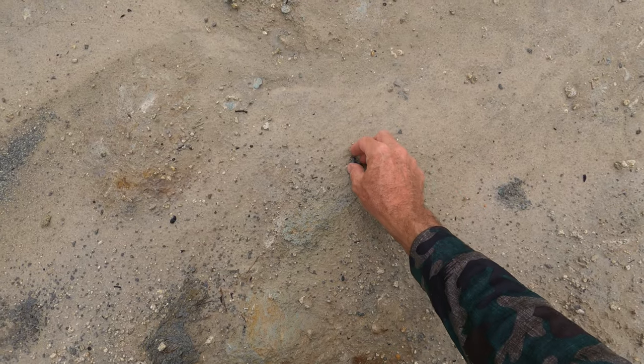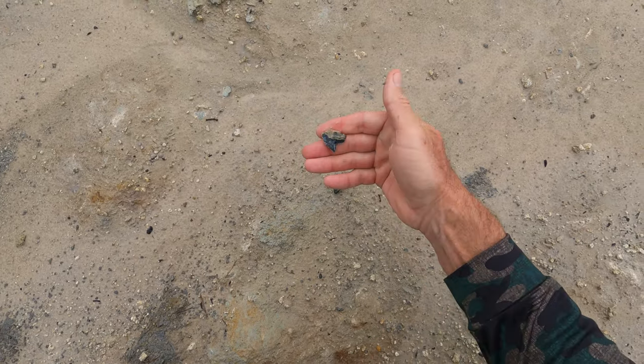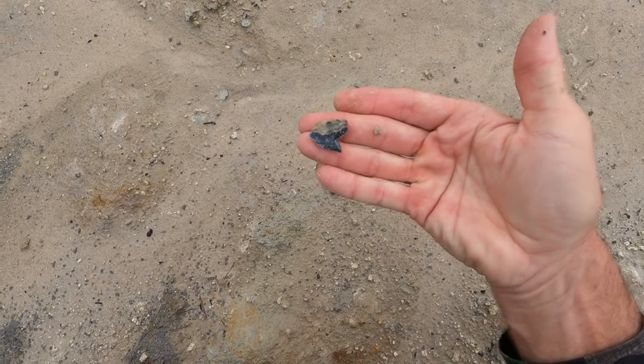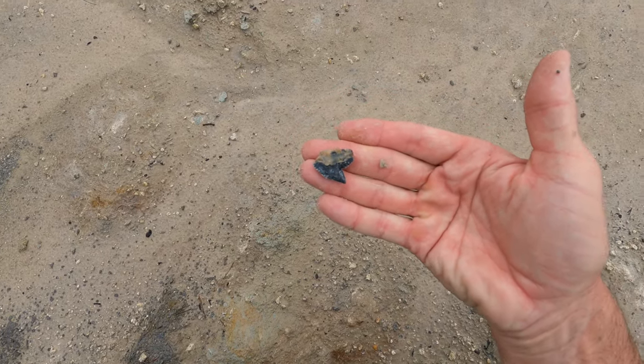Oh look at that — tiger shark! Yeah, but a really good one. It's a big one but it's not perfect, it's broken, but man that is really cool. That's what we're looking for.